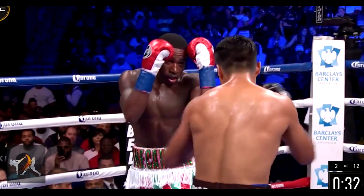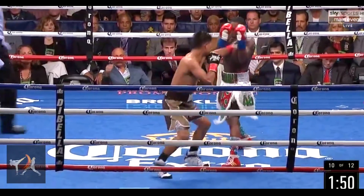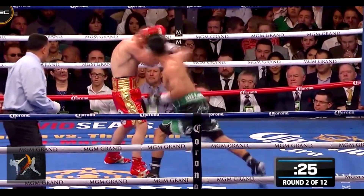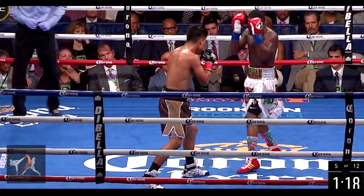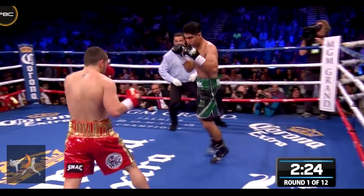But in fact, many fighters prefer the simplicity of a static guard, hoping to power through their opponent's offense to close the distance. But watch what happens when Garcia unloads on an opponent with a static guard: not only is the opponent knocked backwards, losing balance and mobility, but both arms are tied up defending rather than threatening a counter.